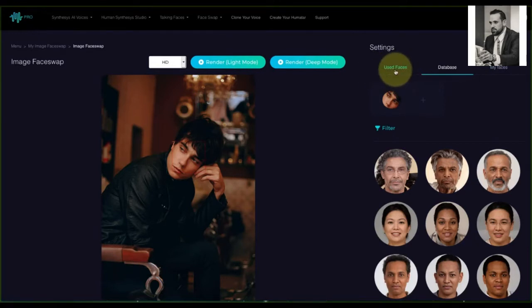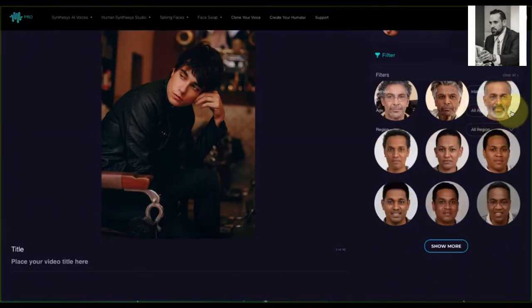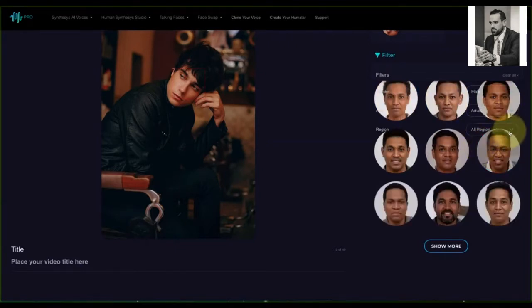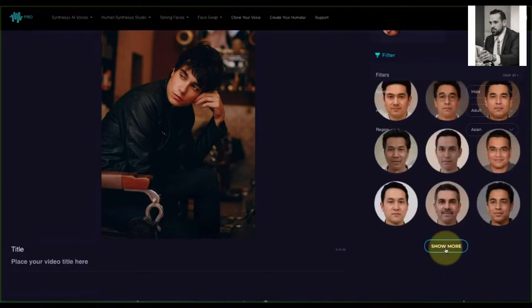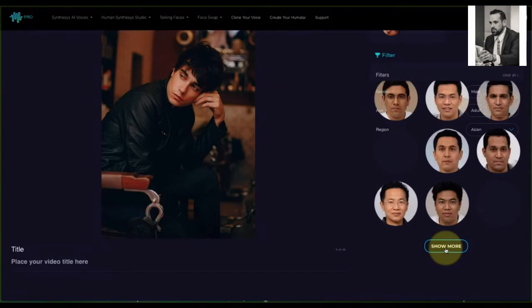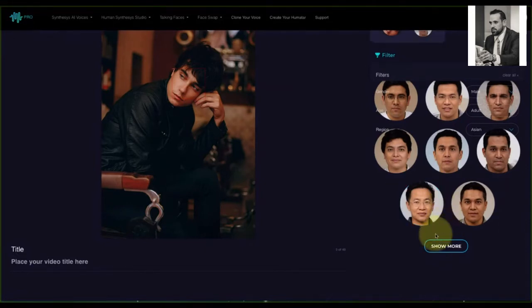The actual faces you use get stored on the left under 'Used Faces.' In this case we're going to use the database. I'm going to filter it: gender is male, age group is adult, region is Asian. Then we go to the fourth page — there it is, the center image on page four. I click on that and now that image is up here: the original on the left and the new face on the right. These faces are going to merge.